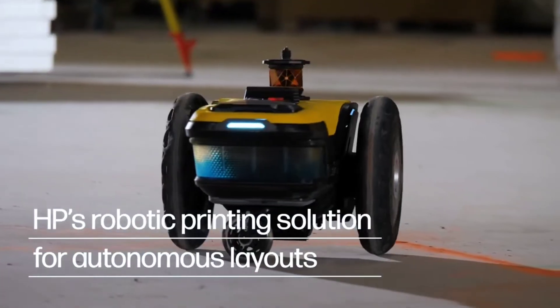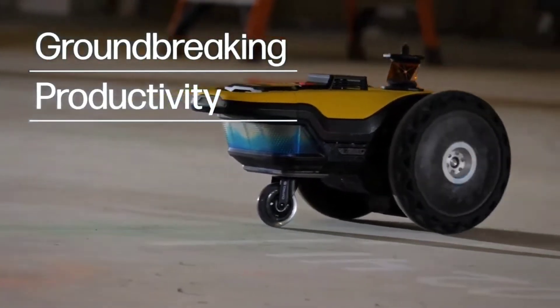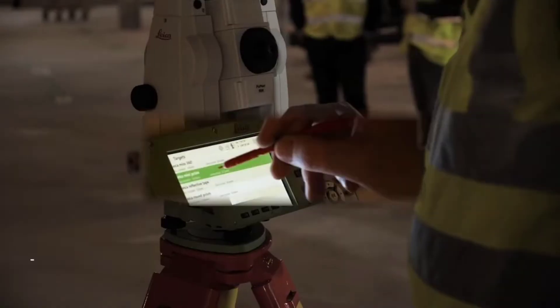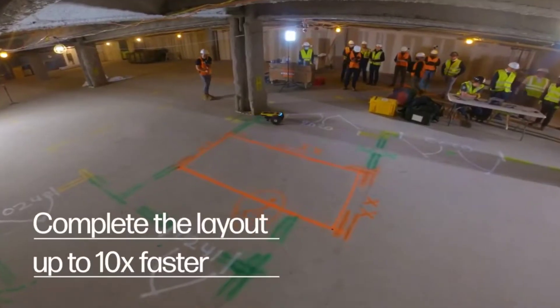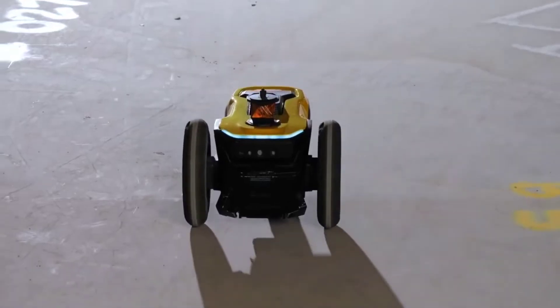The Site Print robot from HP prints layouts on building site floors on its own. The business asserts that the bot can complete a layout in a fraction of the time that humans need, albeit this will depend on the project's complexity. The robot has two batteries that each have a four-hour printing capacity.